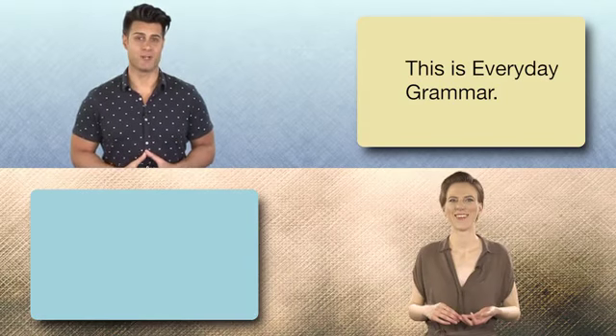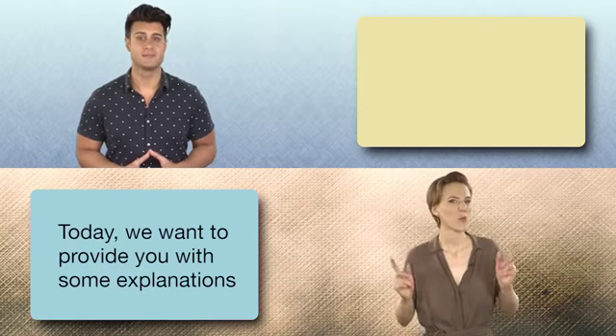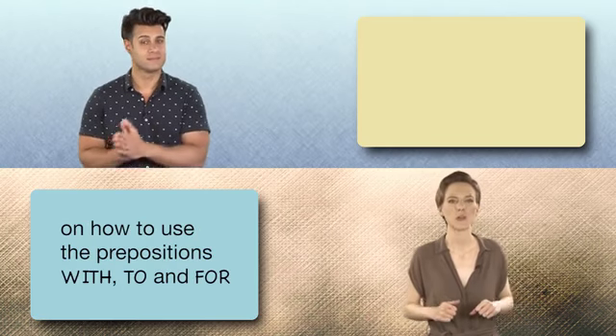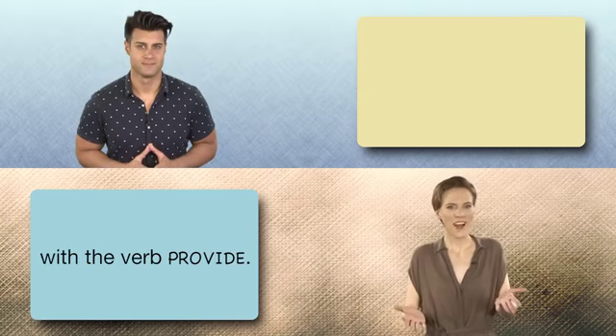This is Everyday Grammar. I'm Kaveh. And I'm Lucia. Today we want to provide you with some explanations on how to use the prepositions with, to, and for with the verb provide.